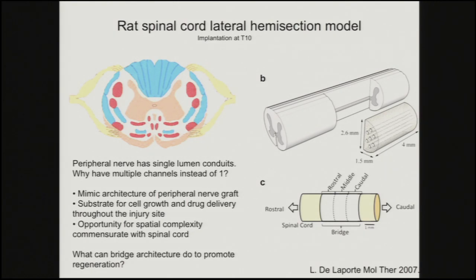Why multiple channels instead of one? We're looking to mimic the architecture as a substrate for cell growth and to do drug delivery. The peripheral nerve graft has an architecture but also has Schwann cells and other components secreting factors that promote regeneration. And there's the opportunity that not every channel has to be identical — there are sensory tracks and motor tracks in different places, and different channels could be tailored for specific tracks. If you have a single channel, you can't do as much. If you have multiple channels, each could potentially be loaded with a different factor.